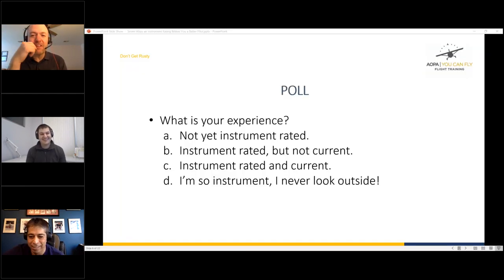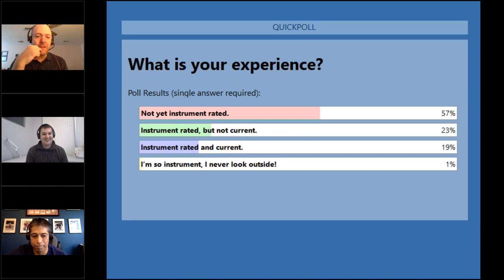Looking at the poll results, the vast majority of the audience is not yet instrument rated, with a few who are instrument rated but not current, and a few who are current. One response says 'I'm so instrument rated I never look outside' — don't do that!